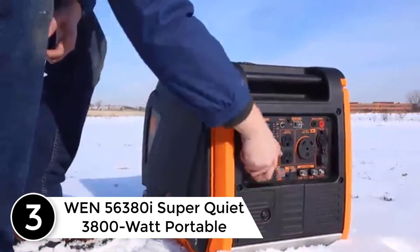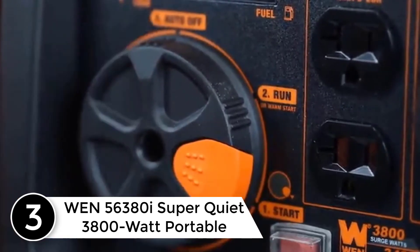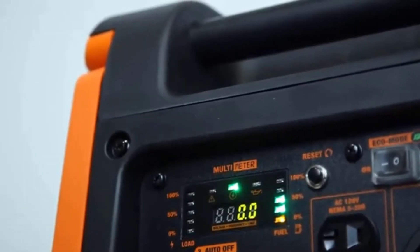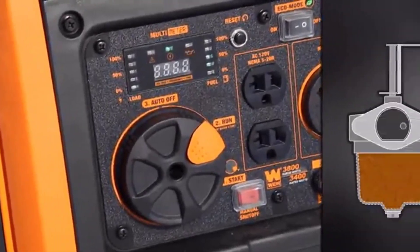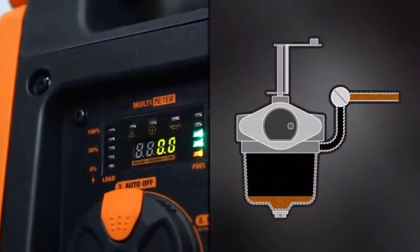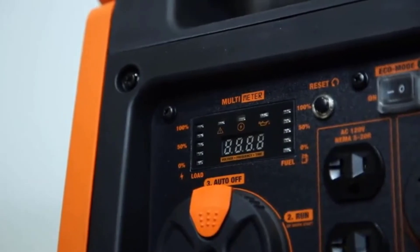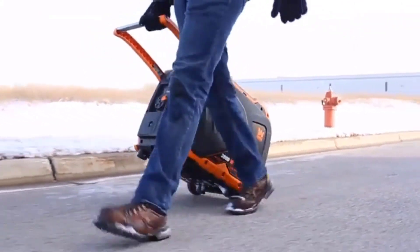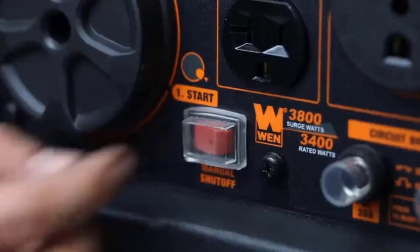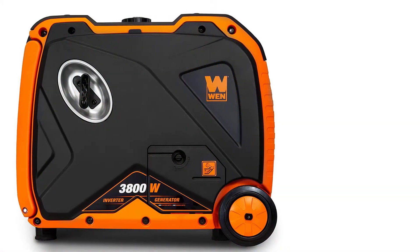At number three: the WEN 56380i Super Quiet 3800-watt portable inverter generator. The WEN 3800-watt inverter generator produces clean energy free of voltage spikes and drops without making all the noise of a regular generator. It generates up to 3800 surge watts and 3400 rated watts of power. The 212cc four-stroke air-cooled OHV engine operates at an extremely quiet 57 decibels at quarter load — about as quiet as a window air conditioner or the average conversation.